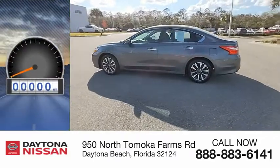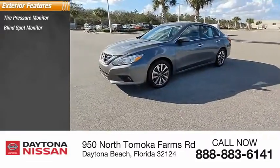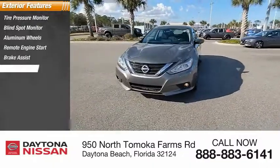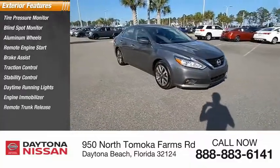This vehicle has less than 60,000 miles. Here are some of this vehicle's great options: tire pressure monitor, blind spot monitor, aluminum wheels, remote engine start, brake assist, traction control, stability control, daytime running lights, engine immobilizer, and remote trunk release.